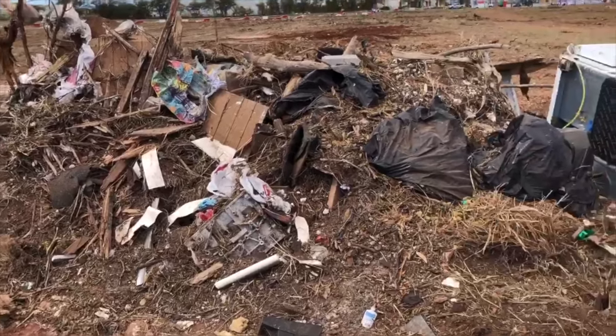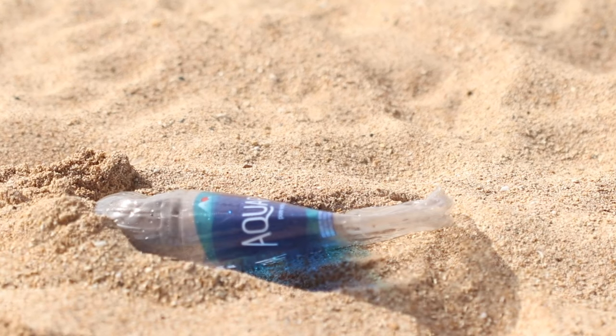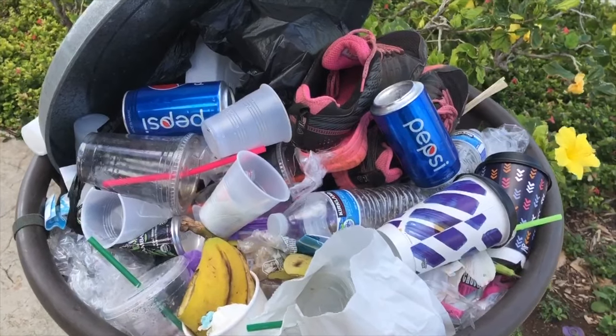On our leeward shorelines, where a lot of our resorts and nice beaches are, we typically find what we call land-based debris — debris that's left behind by beachgoers or individuals just visiting the beach for the day, maybe leaving their cups, their bottles, their straws, and things like that.